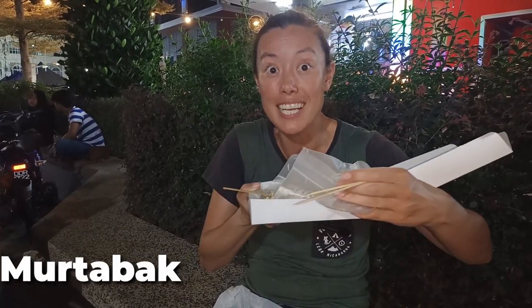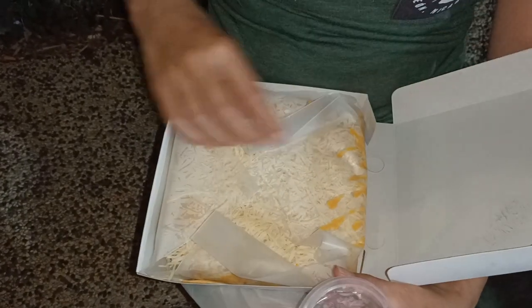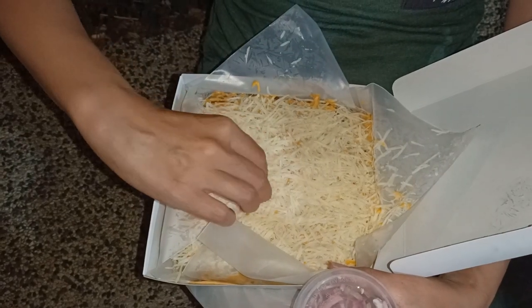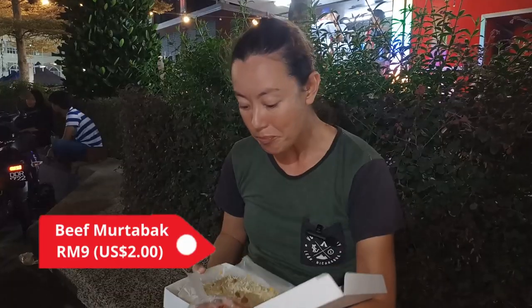We decided to have a little snack after having a whole fish and we thought we'd have a murtabak, but we didn't realize just how big it is — this is massive! We got one with beef and cheese, and we haven't had too much cheese while we've been in Malaysia, so that makes a nice change. And this was nine ringgit, so really good value.